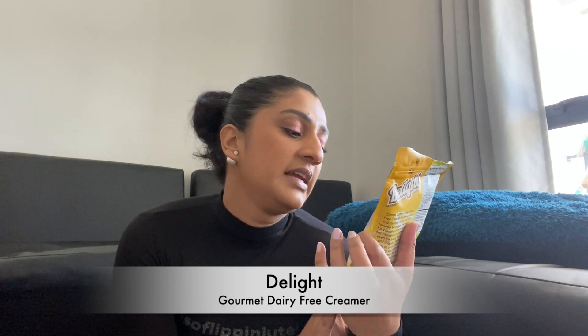Lastly for drinks is this — the Delight Gourmet dairy-free creamer, coconut flavored and from Bali, so it might be hard to find. But I had to include it because I've been using it for months. I use it in my tea, coffee, and even for baking and cooking — it's a really versatile powder, not just a creamer. It gives whatever you add it to a lovely creamy texture. I absolutely love it and simply don't know what I'll do when I run out.